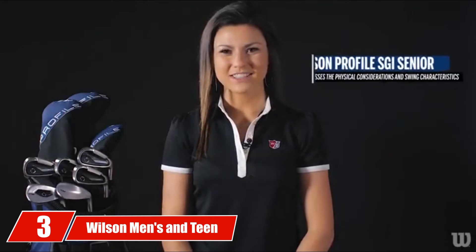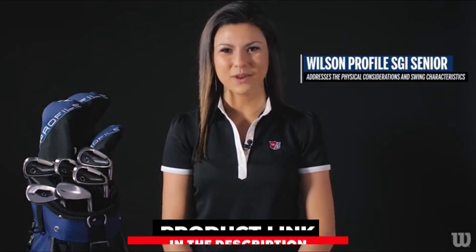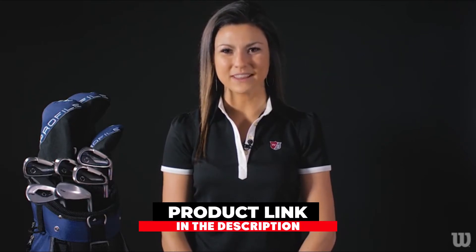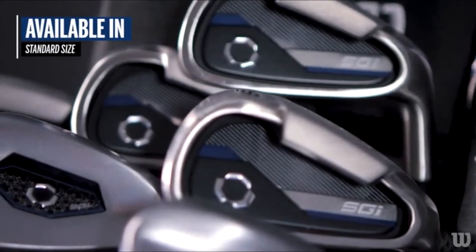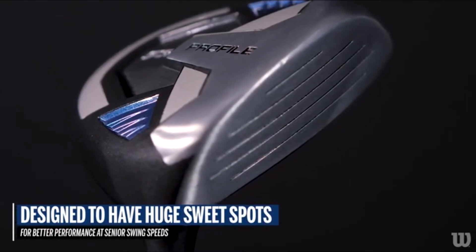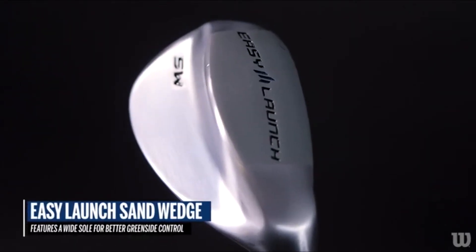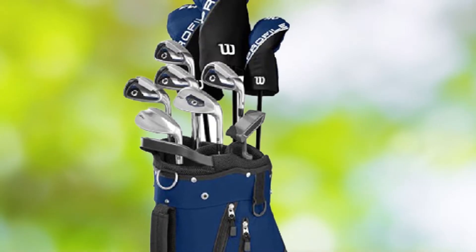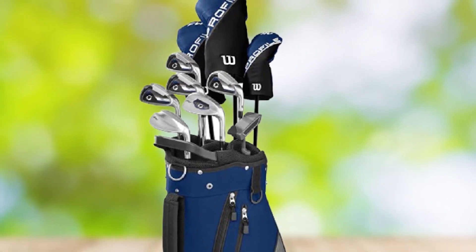The number three position is held by the Wilson Men's and Teen Complete Golf Set. These Wilson clubs will give you an unmatched feel of quality that only comes with expensive club sets. If you are looking for great equipment and a lightweight set of clubs with a premium bag, you will probably love this club set. Although it is not as complete as the Callaway Strata, it still has a great club range. You get a driver, fairway wood, a hybrid, and 6-9 irons. Pitching wedge and putter are also included, but the major drawback is a missing sand wedge.